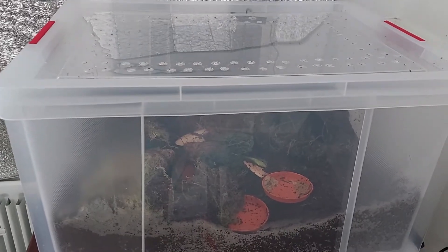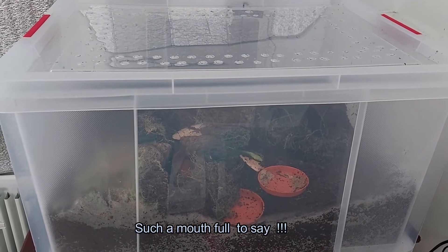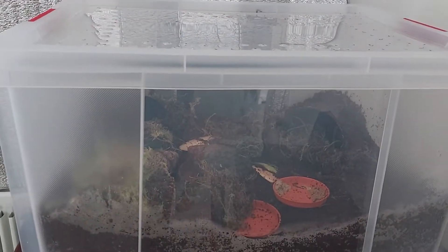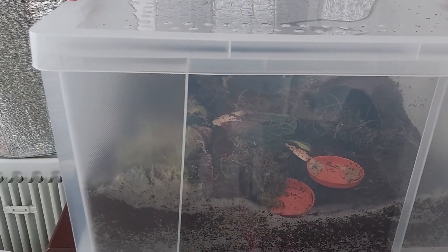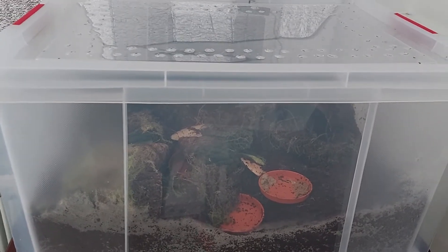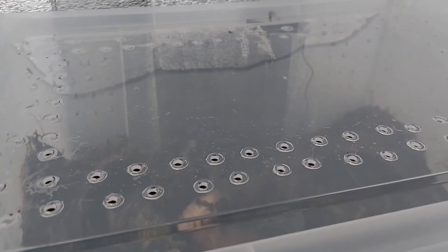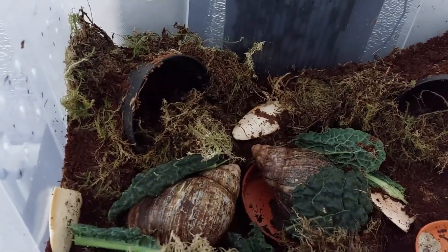Hi guys, this is day one of my Giant African Land Snails. I think they have settled in very well - managed to maintain the temperature. I've just taken off the thermometer and I'm going to open up and see what they've been up to.